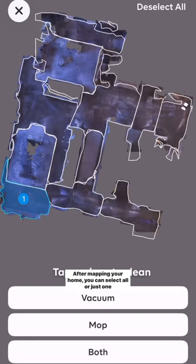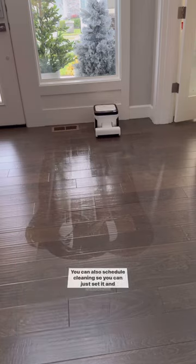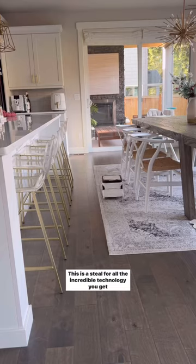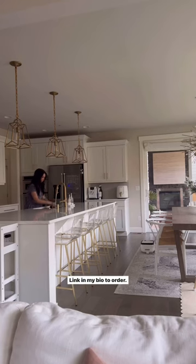After mapping your home, you can select all or just one region and choose how to clean that area. You can also schedule cleaning so you can just set it and forget it. Matic is truly a genius home find and you can pre-order now for extra savings. This is a steal for all the incredible technology you get that no other robot vacuum has. Link in my bio to order!